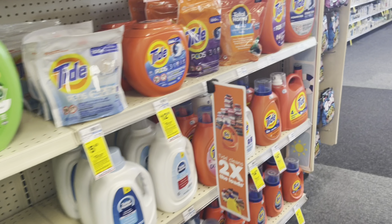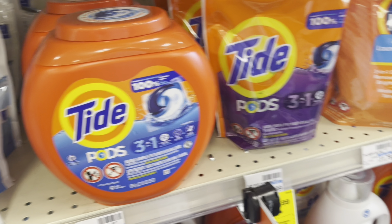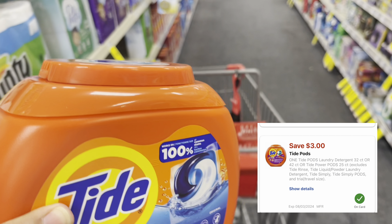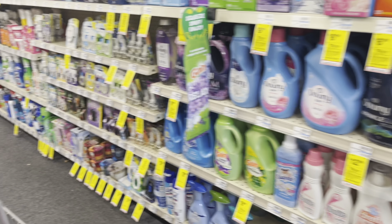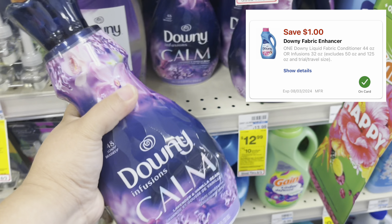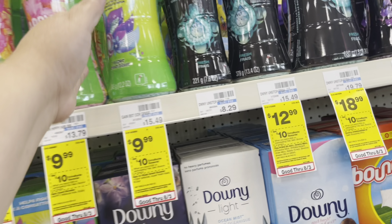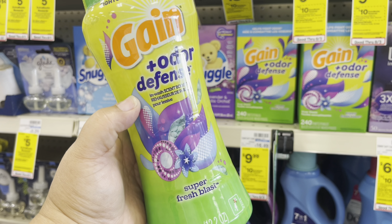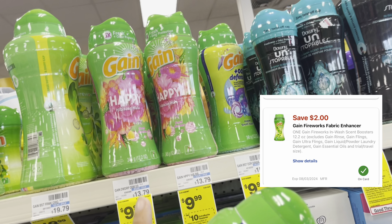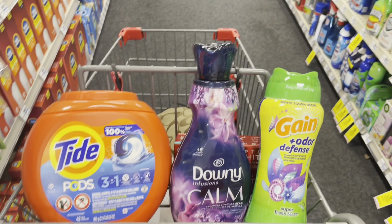The next thing I'm getting is laundry — spend $30 and get a $10 extra care buck. I'm picking up one Tide Pods, marked $12.99, and I have a $3 digital coupon, so it comes to $9.99. Then we're getting this Downy Calm at $6.99, also part of the deal — with a $1 digital coupon, that's $5.99. The last item is this Gain Super Blast, which has a $2 digital coupon, so I'll pay $7.99. The Happy Hula Gain doesn't have the digital coupon attaching, so we'll skip that one. These three items will get me to the Spend $30 threshold.